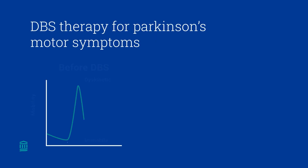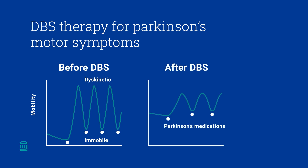The other mode called dual threshold adaptive DBS responds more gradually to changes that might occur as medications come on or wear off.